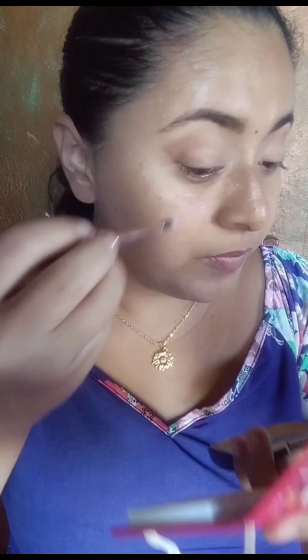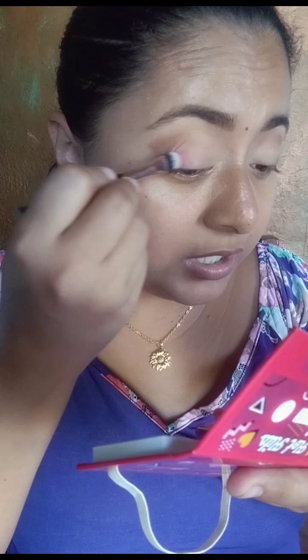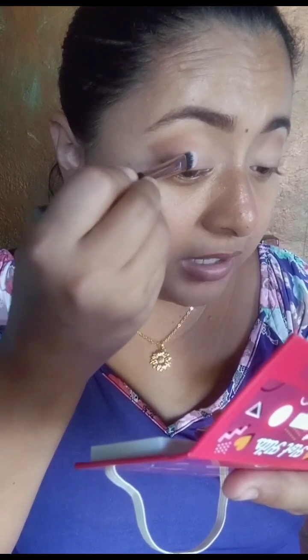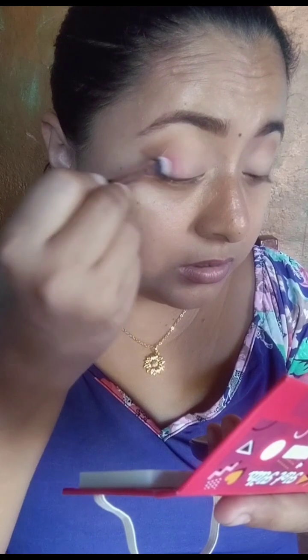Bueno, vamos a estar usando la Pop, que es la rosita. Vamos a estar con esta brochita y lo vamos a estar colocando aquí. Voy a estar recreando el look 2 para que vayan viendo cómo lo hice. Por motivos del video, vamos a estar usando un fijador de maquillaje para potencializar las sombras.